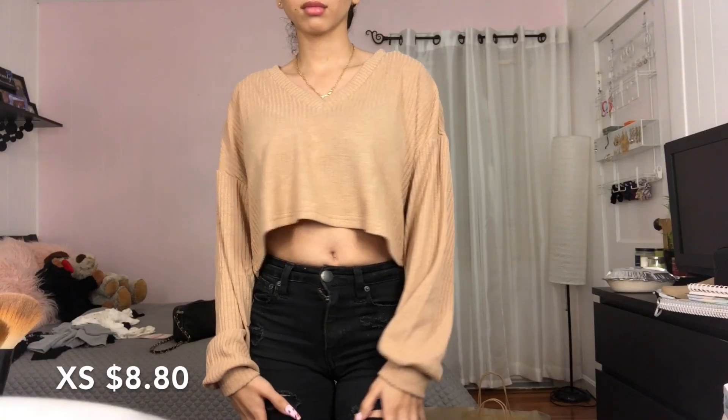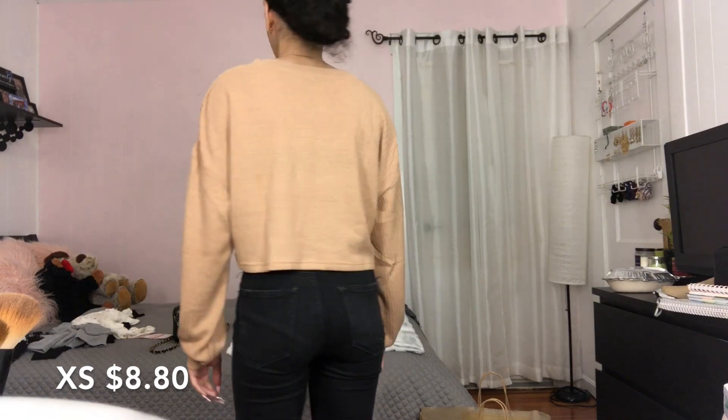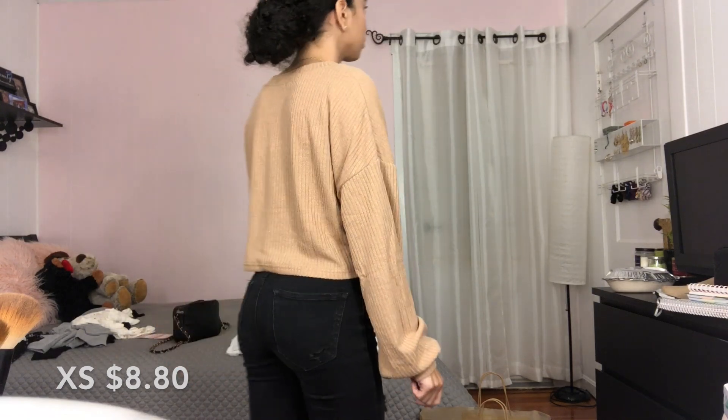This is cute — it's a little tan v-neck. Yeah, I like it. Just wait till I try them on.